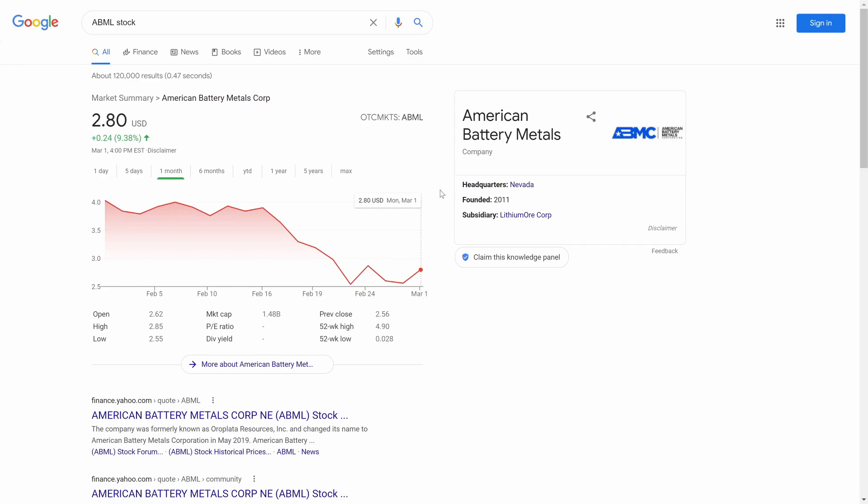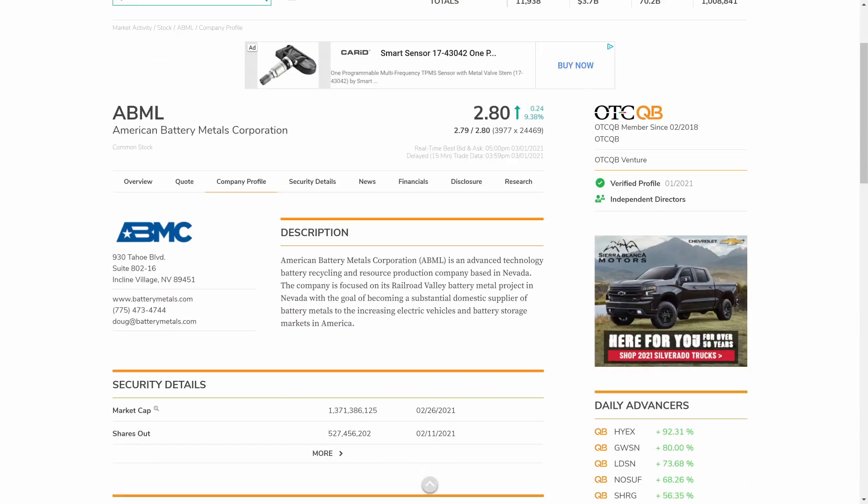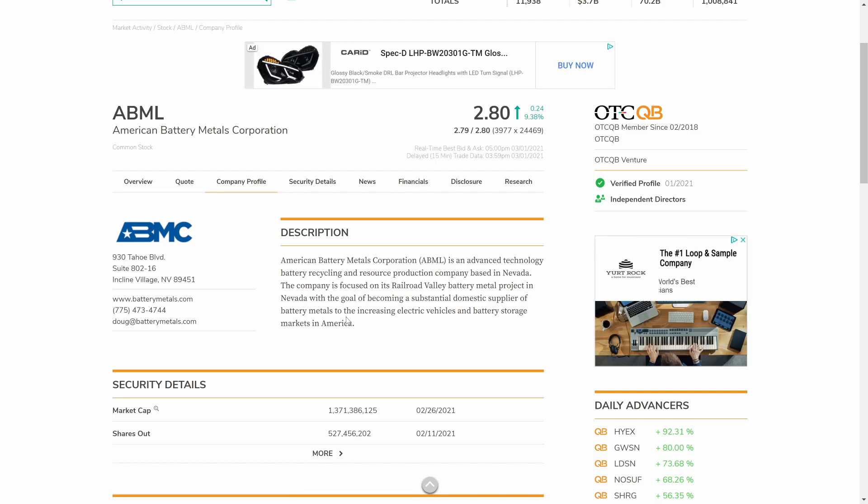Let's head over to the OTC market page and learn more about ABML. Here we are on the OTC market page — this is a certified OTC QB since February 2018. They also verify profiles and they have independent directors. The description for American Battery Metals Corporation reads: an advanced technology battery recycling and resource production company based in Nevada, focused on its Railroad Valley battery metal project, with the goal of becoming a substantial domestic supplier of battery metals to the increasing electric vehicles and battery storage markets in America.